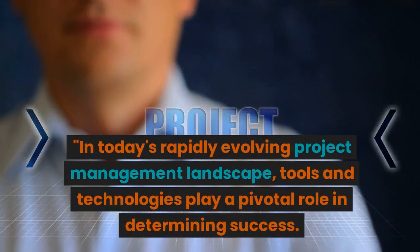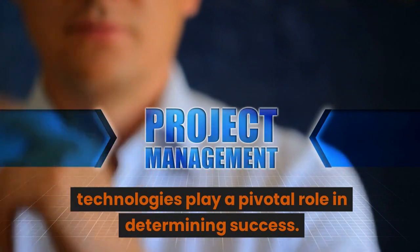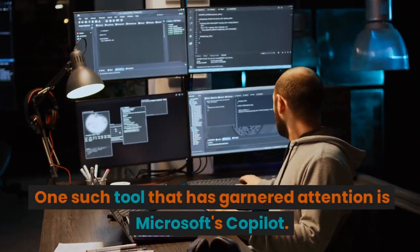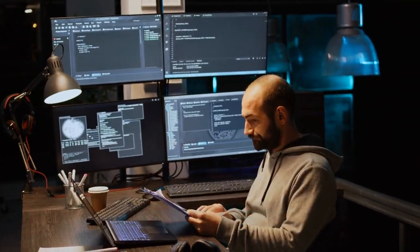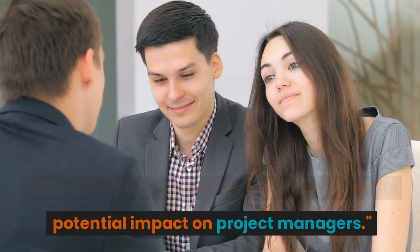In today's rapidly evolving project management landscape, tools and technologies play a pivotal role in determining success. One such tool that has garnered attention is Microsoft's CoPilot. Let's delve into its features and understand its potential impact on project managers.